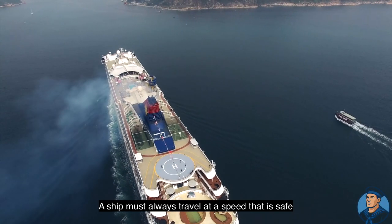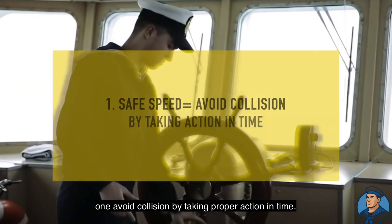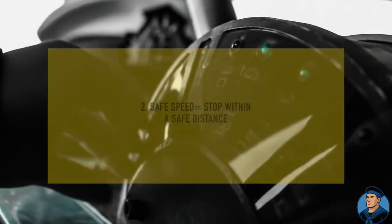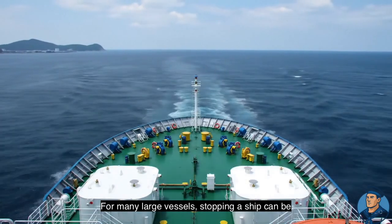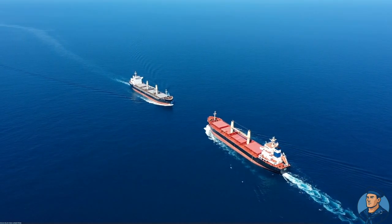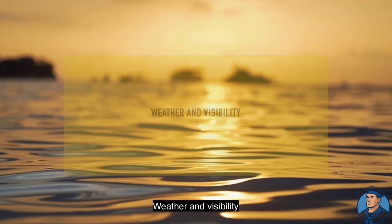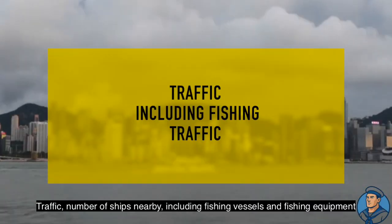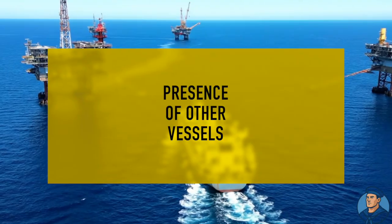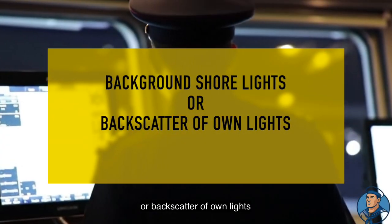A ship must always travel at a speed that is safe for the conditions. Safe speed means the vessel can: one, avoid collision by taking proper action in time; two, stop within a safe distance. For many large vessels, stopping a ship can be difficult at full speed, so reducing speed and having engines ready is important. Important factors to consider when deciding safe speed are weather and visibility, traffic, number of ships nearby including fishing vessels and fishing equipment, other vessels like rigs at sea, and background lights at night or backscatter of own lights.